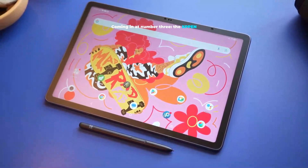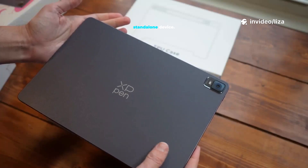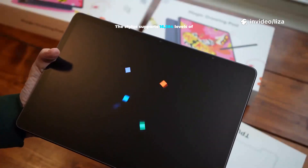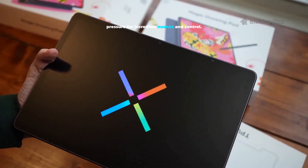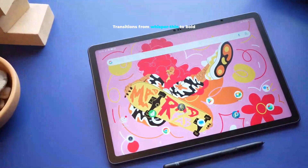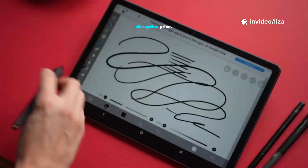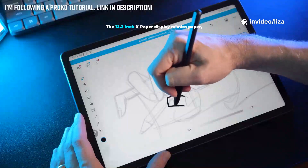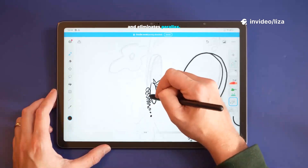Coming in at number 3, the XPen Magic Drawing Pad. XPen knows pens, and it shows. The stylus supports 16,384 levels of pressure for incredible nuance and control. Transitions from whisper-thin to bold are smooth and precise. You get pro-grade precision at a disruptive price. The 12.2-inch X-Paper display mimics paper, reduces glare, and eliminates parallax.